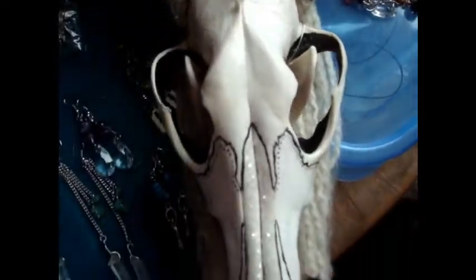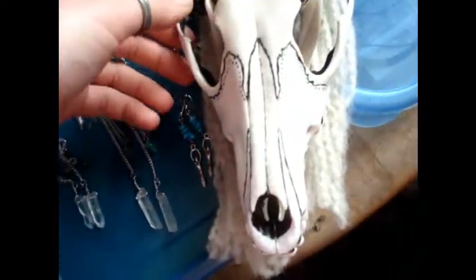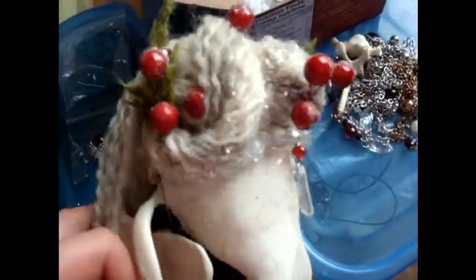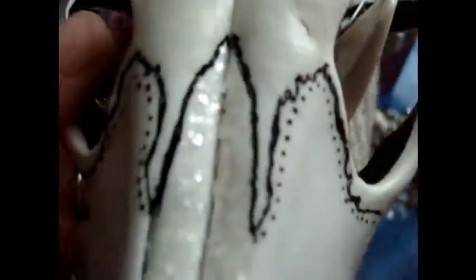Speaking of ice, this is the ice queen. I'm still not completely happy with her — there's still some more that I feel I have to do — but she's coming along quite well. That frosting technique is working pretty well. It kind of looks like a little bit of ice frosted onto her.